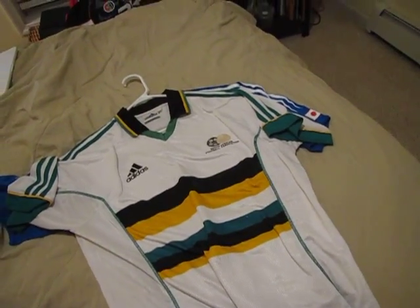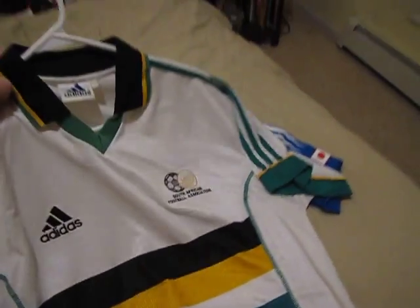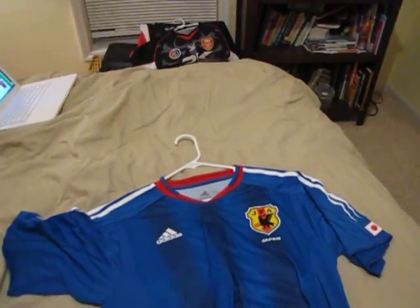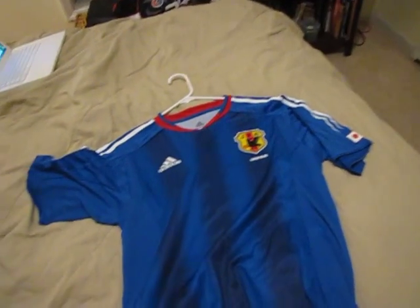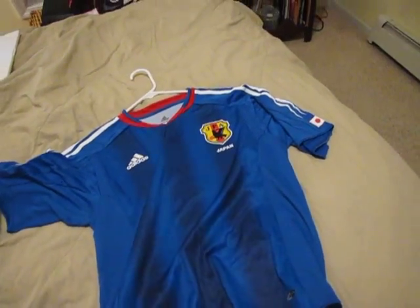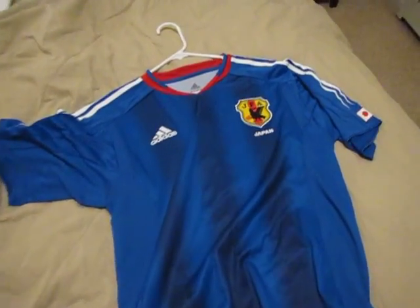South Africa — Bafana Bafana, 99-02 jersey. Really, really nice design on this one. And here we have Japan from 2004-2006 — a year they won the Asian Cup and when they were in the Confederations Cup as well.